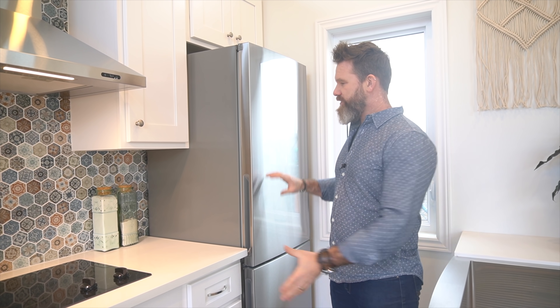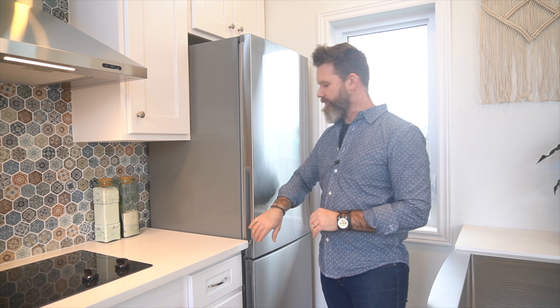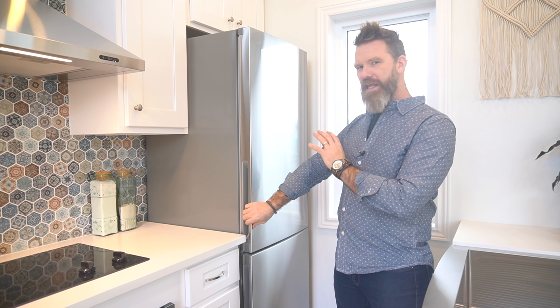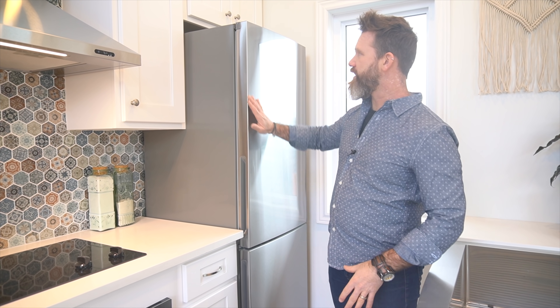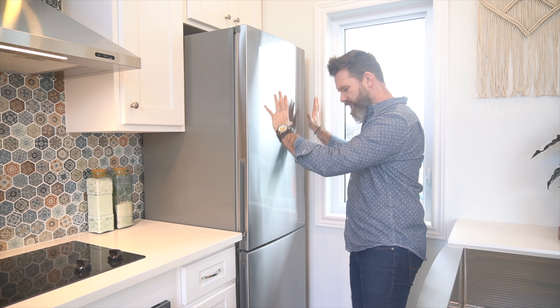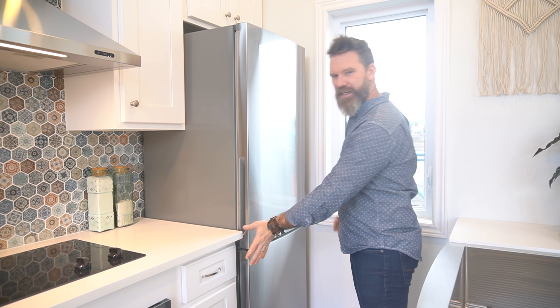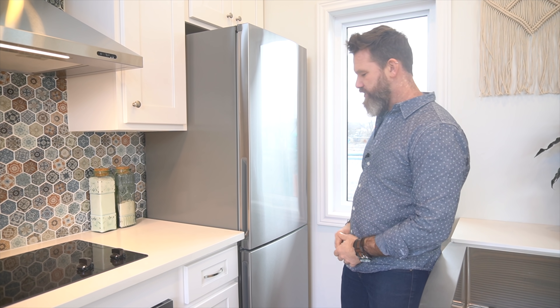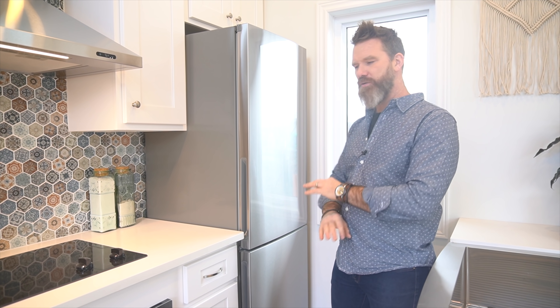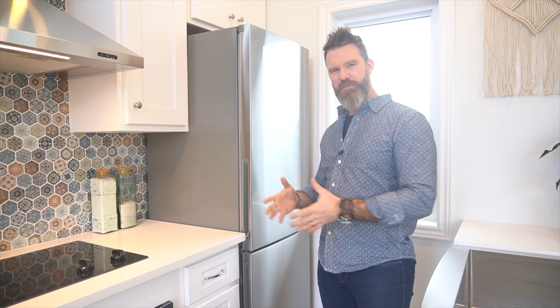Our standard stainless steel appliances look really nice, and I really like this fridge because it has no emblems or handles sticking out — just a really nice smooth texture that doesn't protrude farther than the countertops. It's very non-obtrusive, which is great for a tiny home.